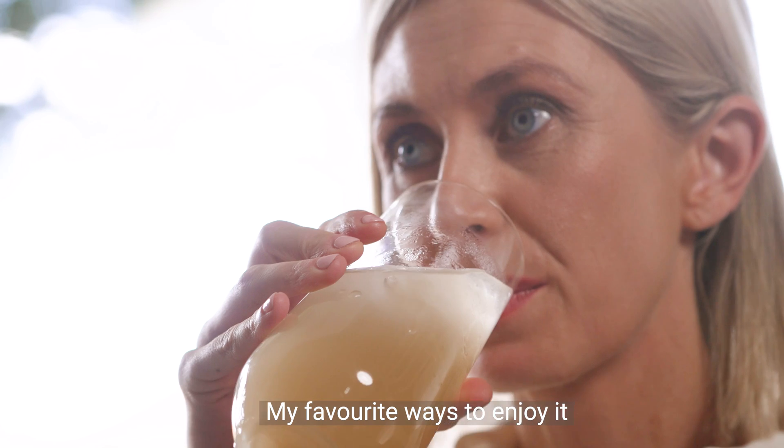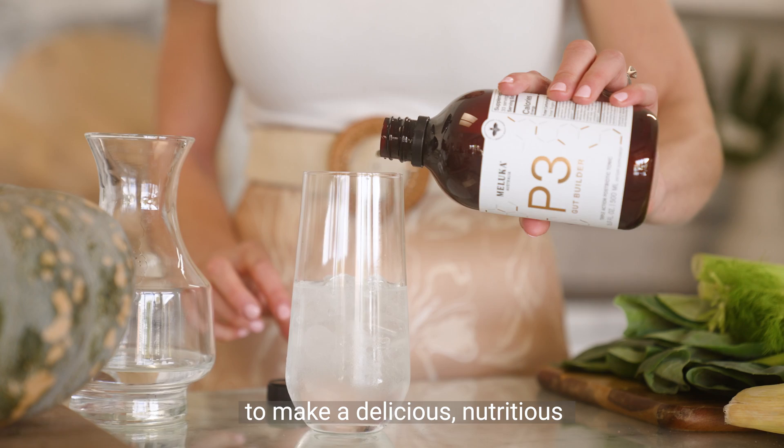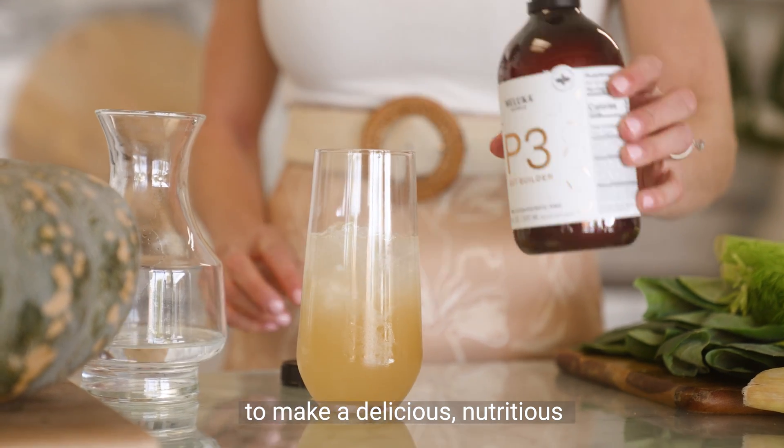My favourite ways to enjoy it are in some warm water as a tasty evening drink, or mixed with some sparkling water to make a delicious, nutritious mocktail.